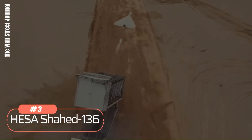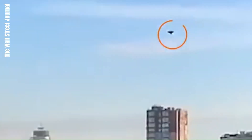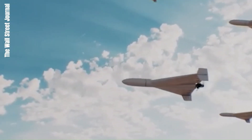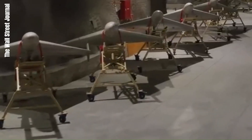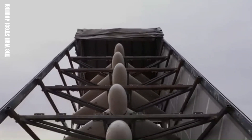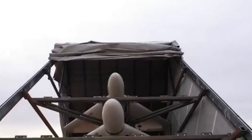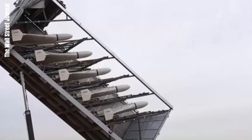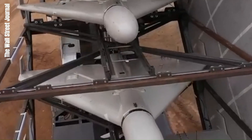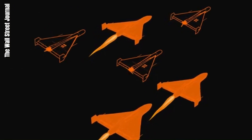Number 3: Shahid 136. The Shahid 136, also known as Geran-2 in Russia, is an Iranian drone used in various military operations. It flies at a speed of around 185 km/h and has a remarkable range of 2,500 km, making it suitable for long-range missions. The Shahid 136 carries a warhead weighing between 30 to 50 kg, capable of inflicting substantial damage on enemy targets. It is powered by an MD-550 piston engine, which provides the necessary power and endurance for its missions. The price is estimated between $20,000 and $60,000 per unit, making it a relatively affordable option for long-range strikes. This drone has been used in various conflicts, demonstrating its effectiveness in both offensive and defensive roles.